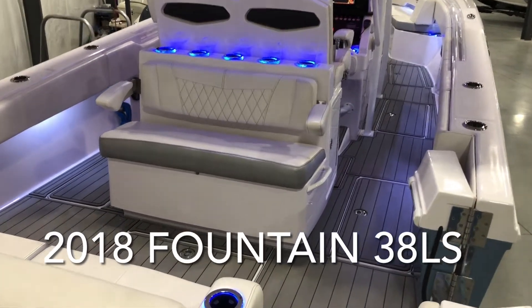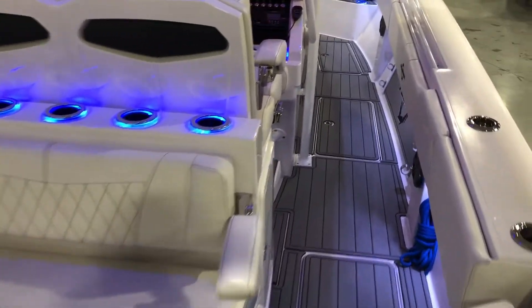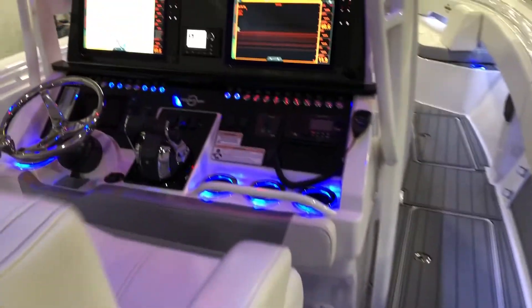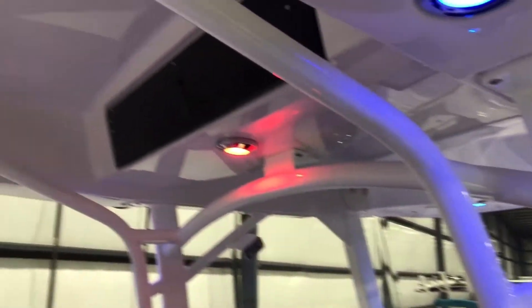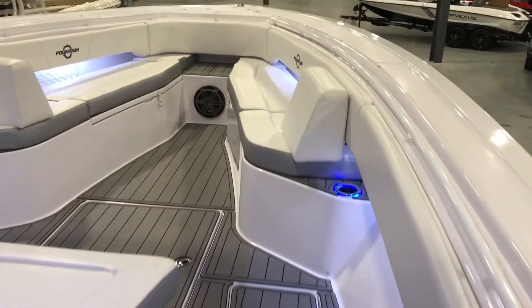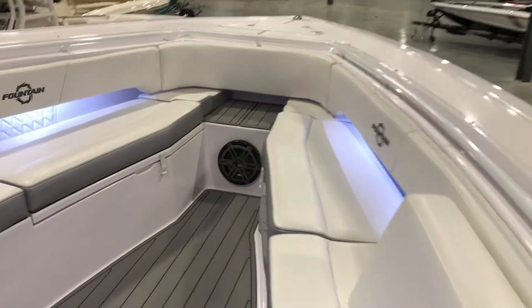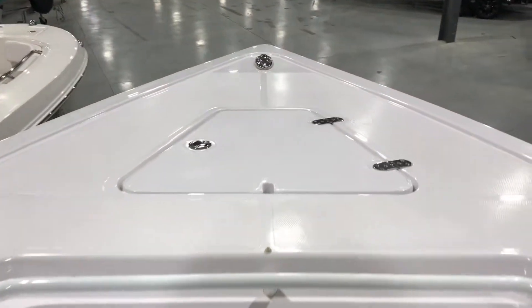Thanks for looking at our 2018 Fountain 38LS center console. This is a brief three-minute or so video showing you some of the equipment and features of this beautiful boat. Fountain has been a long-time leader in offshore boats including center consoles, and this one is a good example of the heritage and legacy that has been created by the brand.